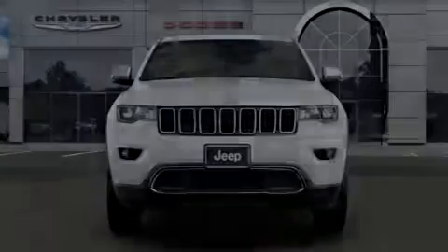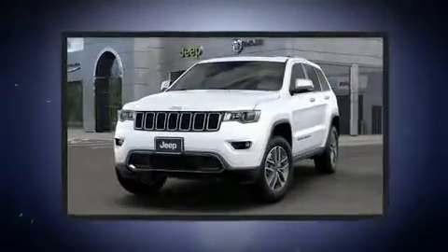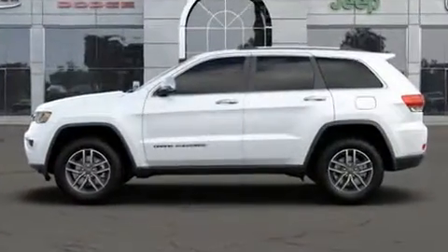Familiarize yourself with the 2020 Jeep Grand Cherokee. Jeep infused the interior with top-shelf amenities such as front and rear reading lights, a rear window wiper, automatic dimming door mirrors, heated seats, front fog lights, a power liftgate, and power seats.